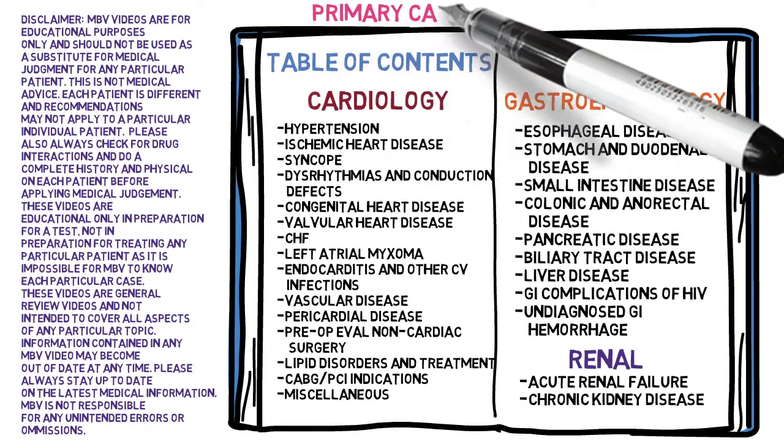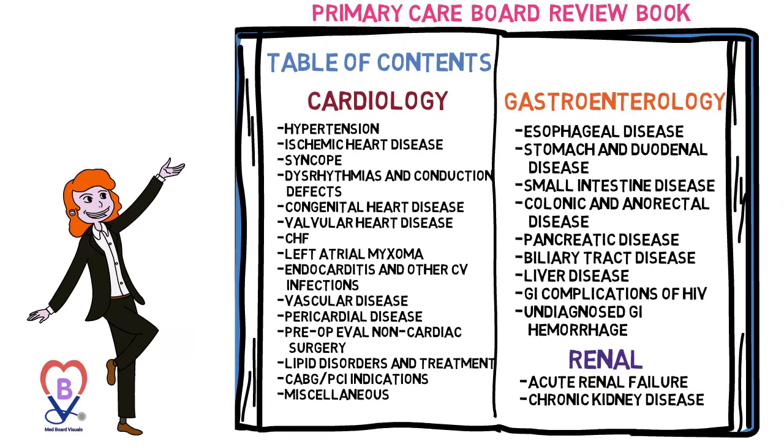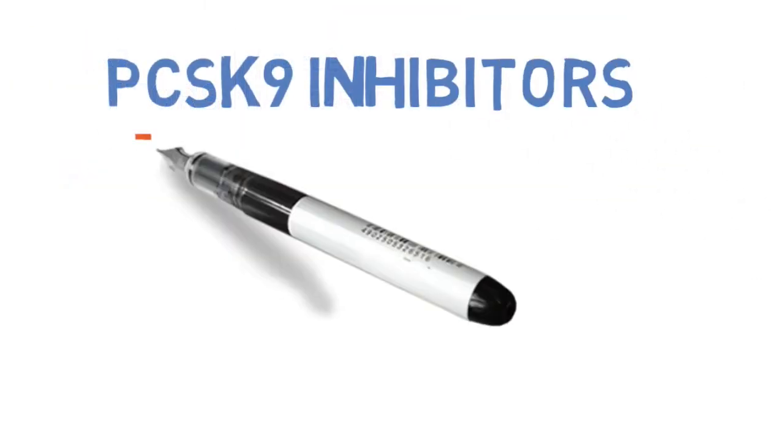Welcome back to Med Board Visuals, a focused primary care board review where you can relax and study for the boards at the same time. We are presently in the cardiology section, lipid disorders and treatment subsection, PCSK9 inhibitors.